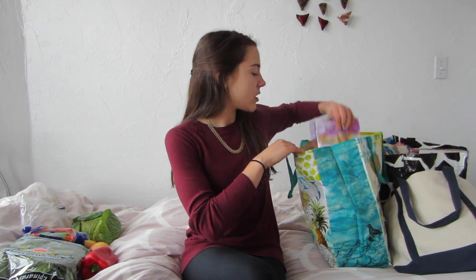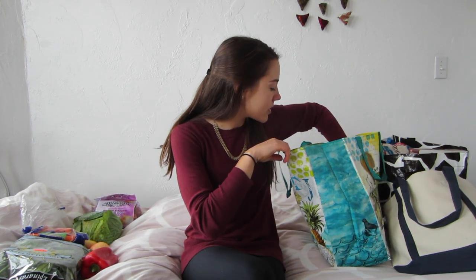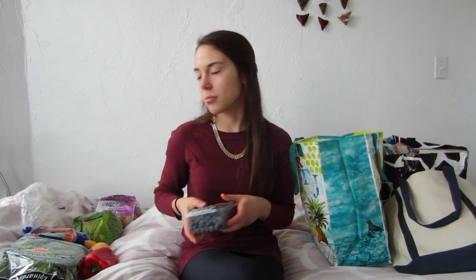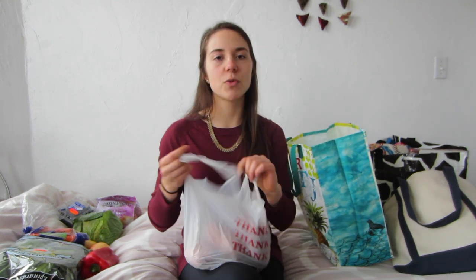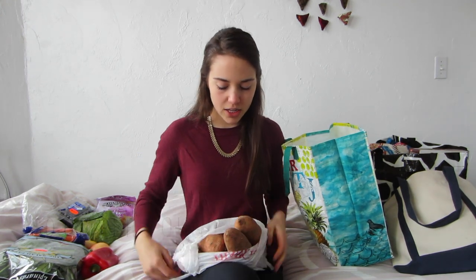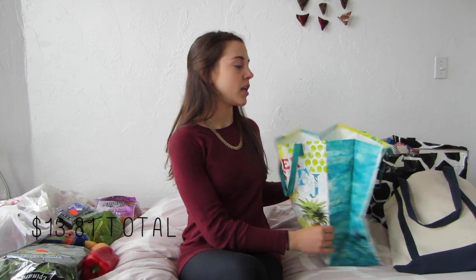Then I got this giant bag of onions — only about a dollar. I decided to treat myself and got some blueberries. They were more expensive but I got them anyway because the rest of the stuff was pretty cheap. And last but not least, I got a giant bag of sweet potatoes — there are like seven in there and they're all a good size. That's the first bag.